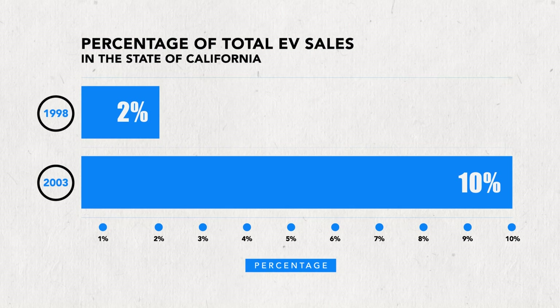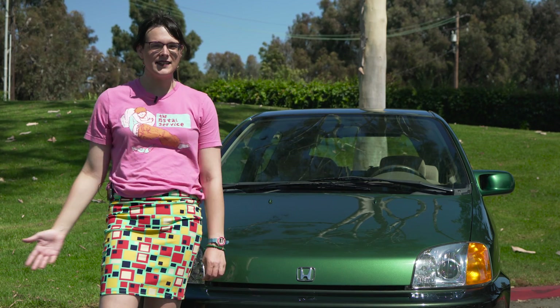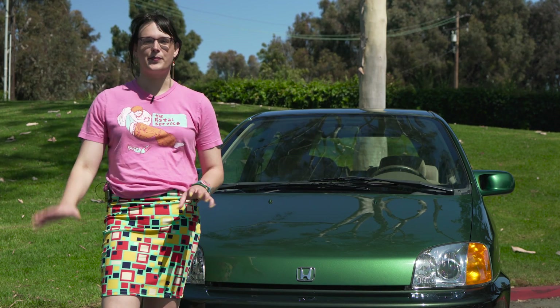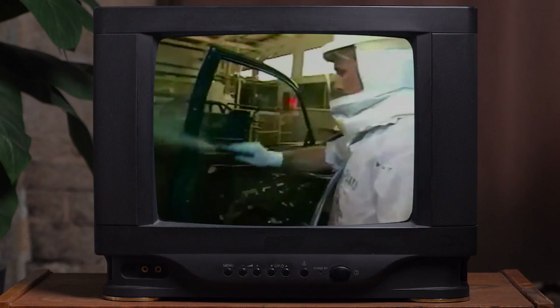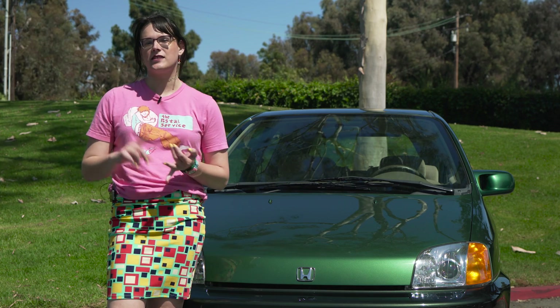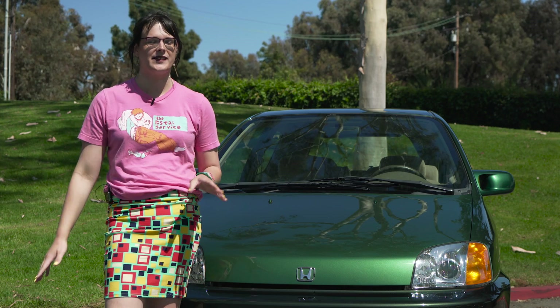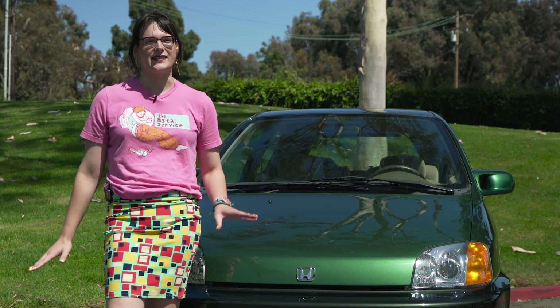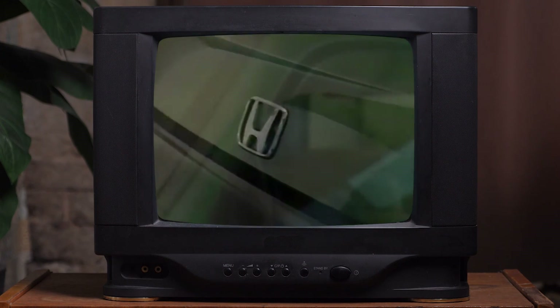Automakers sprung into action to meet the new requirements, including Honda. Honda assembled a team of 100 engineers to build a battery-electric vehicle that would meet California's new requirements. Their first attempt was converting a hatchback Civic into an EV. They used lead-acid batteries and off-the-shelf components, and while the car ran and drove, it was very rudimentary. Honda management was not pleased, and they ordered the team to completely start over. The team's directive was to build the finest EV in the world.